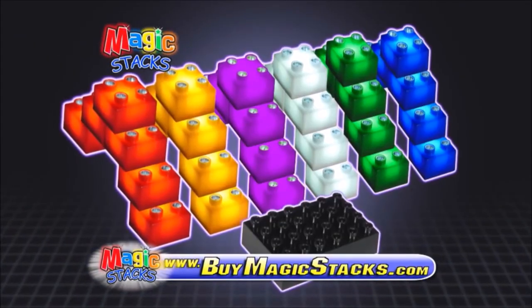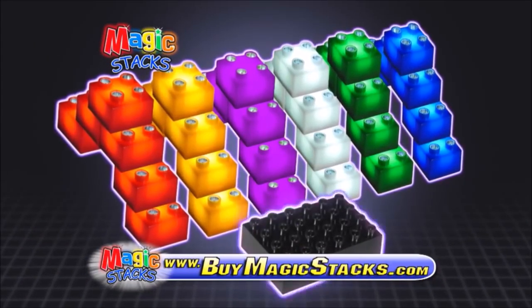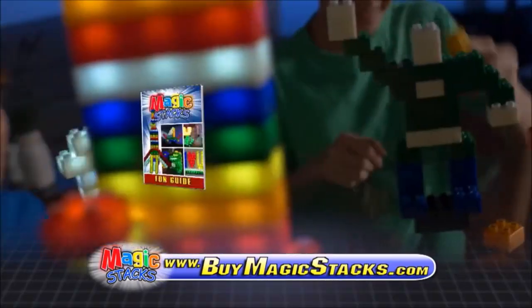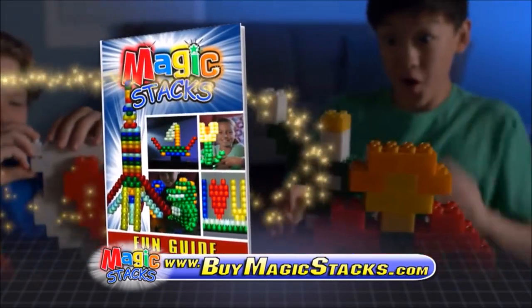You can call or log on and get your Magic Stacks set complete with Power Base, 36 colorful LED building blocks, plus our fun guide loaded with building challenges!